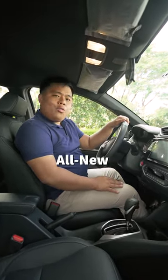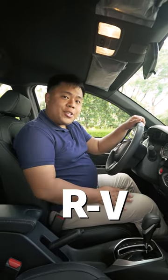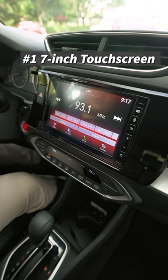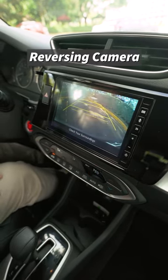Hi, VJ Bakungan here from Autofun Philippines, and I'm sitting inside the all-new Honda BRV and we're here to show you the coolest interior features. Number one, we have a 7-inch touchscreen with Apple CarPlay and Android Auto and of course, a reversing camera.